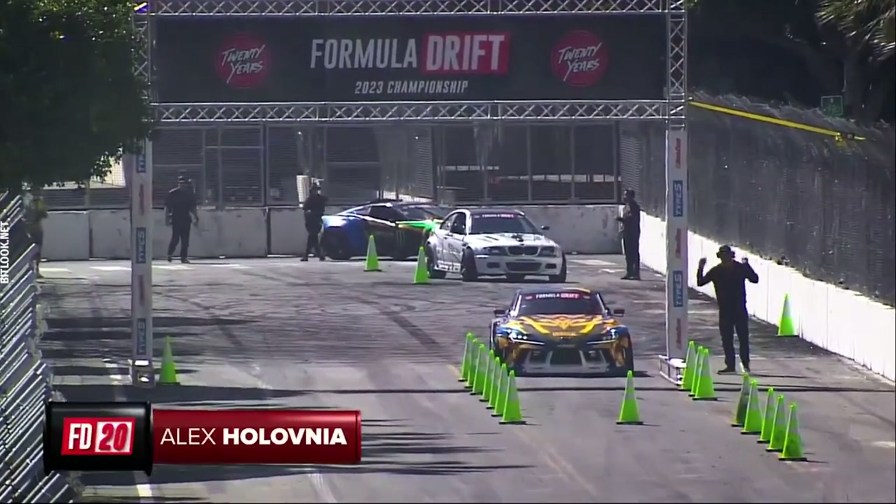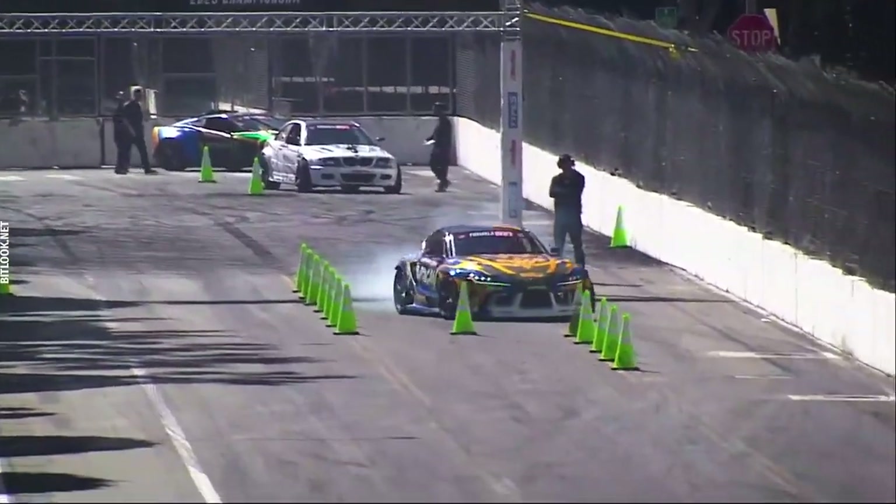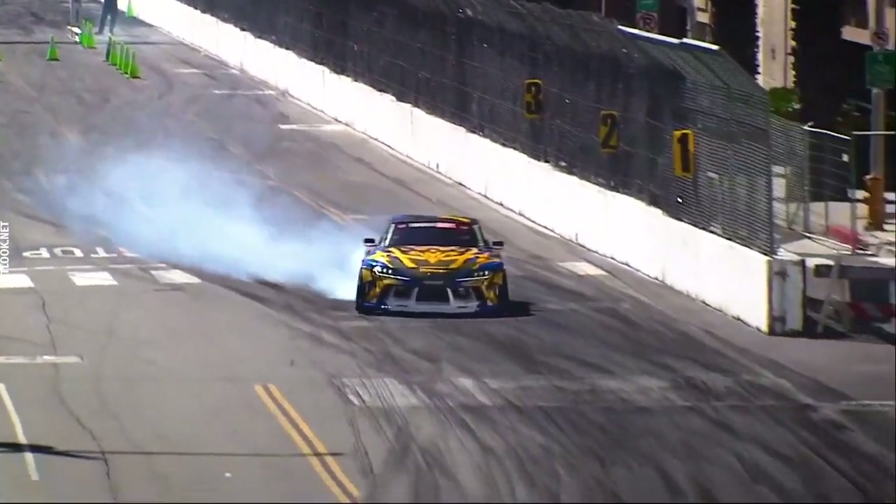This is a great-looking vehicle, and again, another Formula Drift rookie from Ukraine — Alex Polovnia. Here we go. Alex comes out of the gate. Interesting setup here.